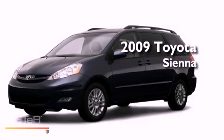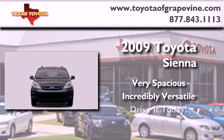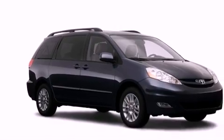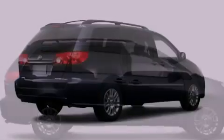This is a 2009 Toyota Sienna. Its top features include a moonroof, a power passenger seat, heated side view mirrors, a security system, and roof rails.